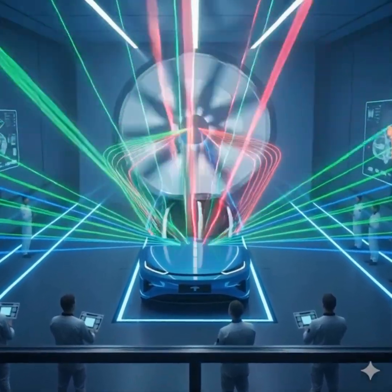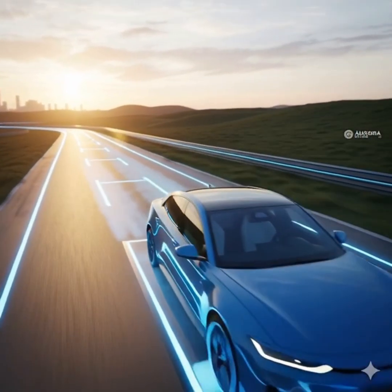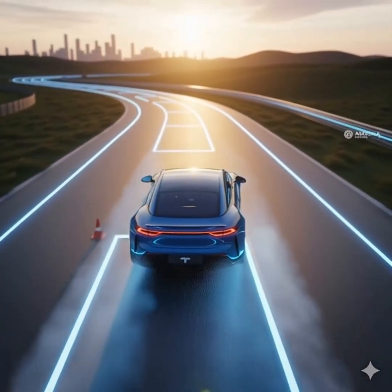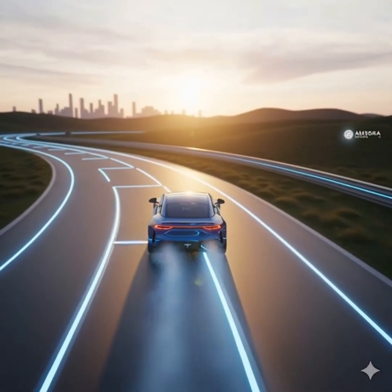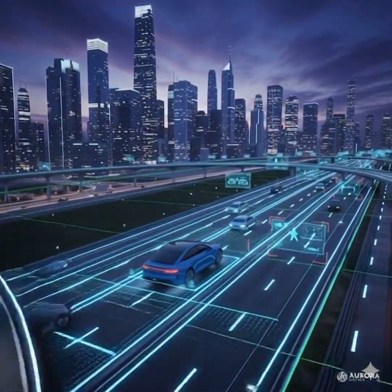On the test track, the electric car glides forward — silent, fast, futuristic. It performs emergency brake tests, cornering, acceleration, and battery endurance trials. Then it drives itself through a smart city simulation, avoiding obstacles, reading signs, and following lanes.